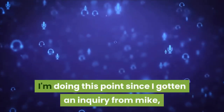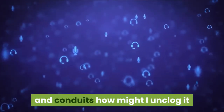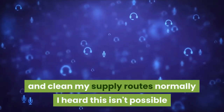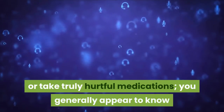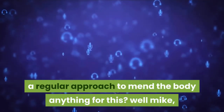I'm doing this because I got an inquiry from Mike, and he asked: I have plaque buildup in my arteries — how might I unclog it and clean my arteries normally? I heard this isn't possible unless I have surgery or take truly harmful medications.